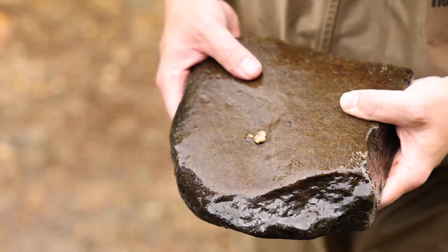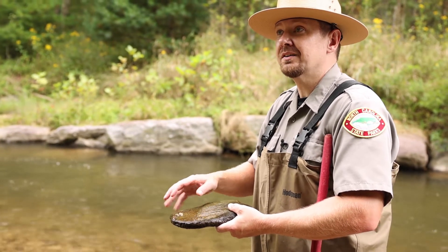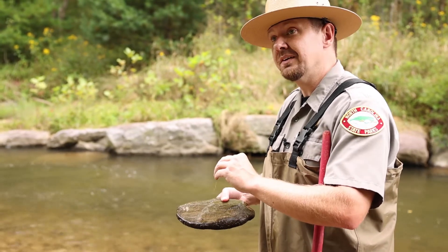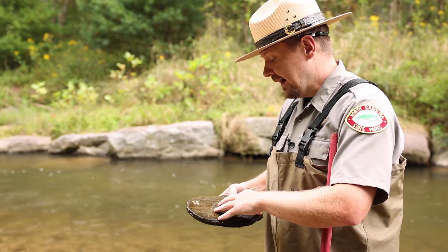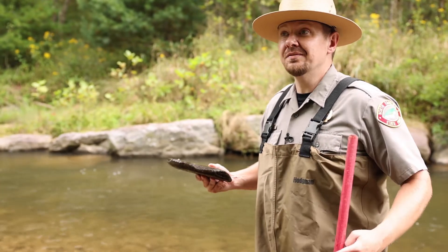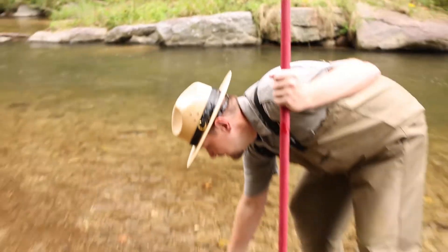But it's actually one of the macroinvertebrates or aquatic insects that we're talking about. This is caddisfly larvae. What they do is they build a little encasing of sand and rocks — sometimes it'll be sticks or twigs or leaves — and that's where they stay inside of. They'll later hatch out into flying insects, and so that's one of the macroinvertebrates that we have here at Stone Mountain.